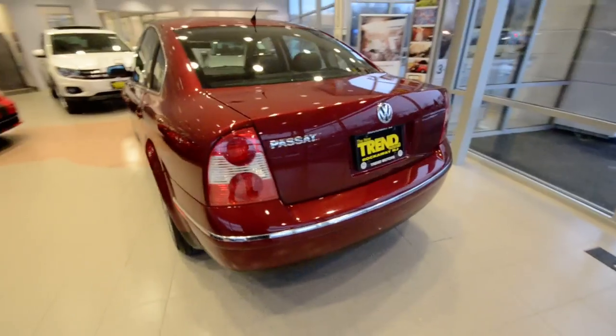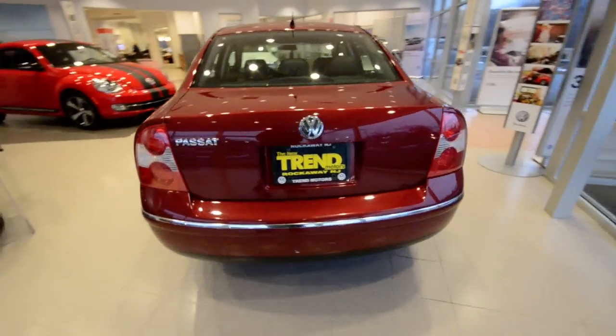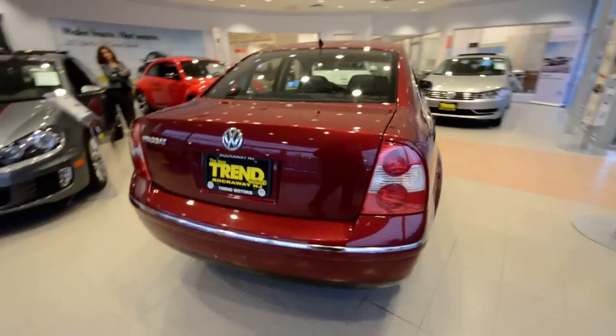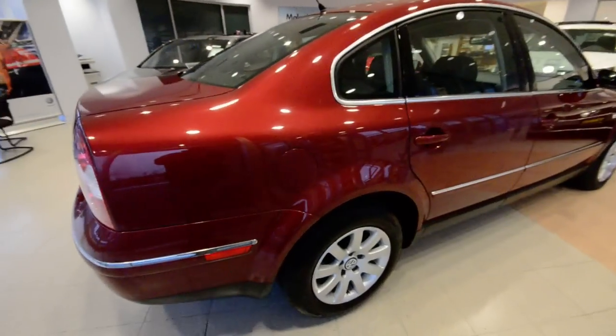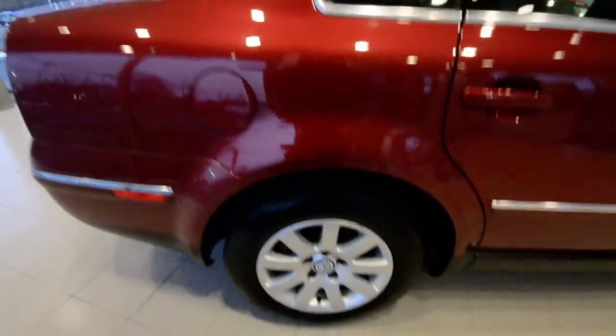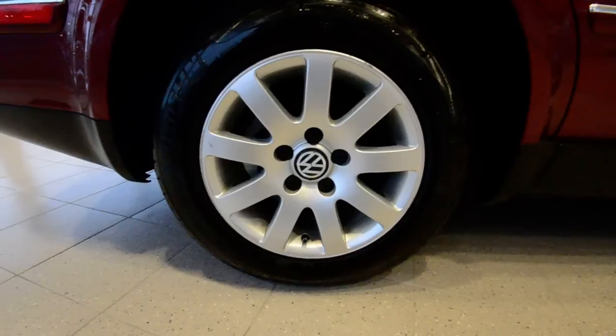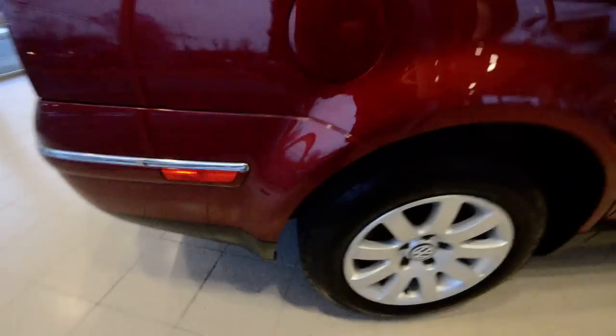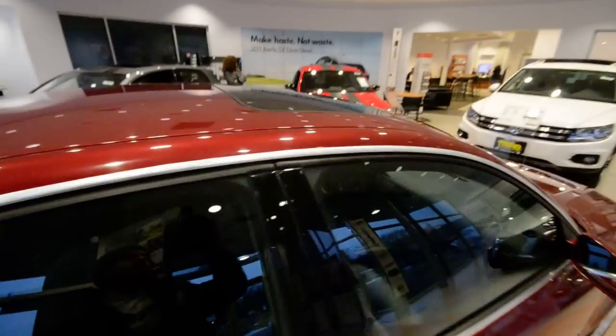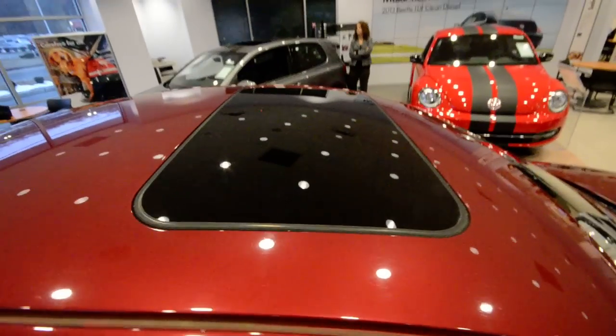This is the GLS with the leather package, so you're going to get a whole bunch of added benefits on the interior, as well as the GLS exterior features, including these nice alloy wheels here at all four corners — pretty sharp 15-inch wheels with decent tires on them. The GLS also comes with the power tilt-slide sunroof up top.